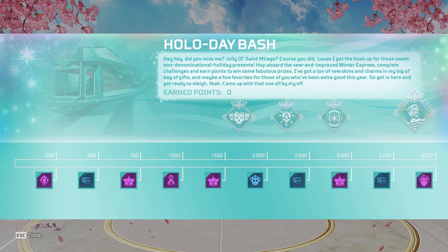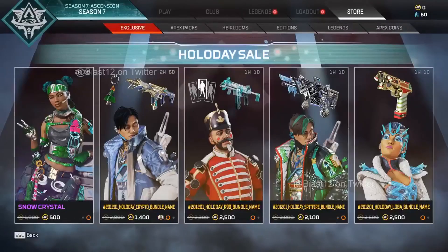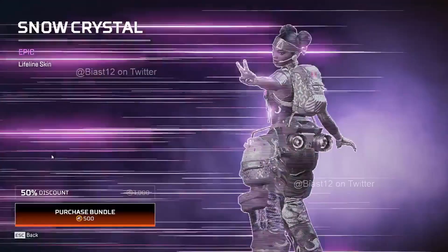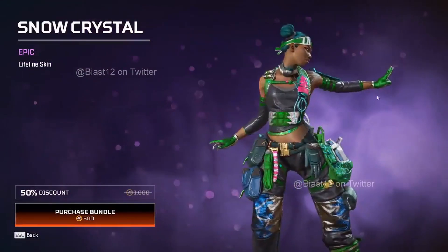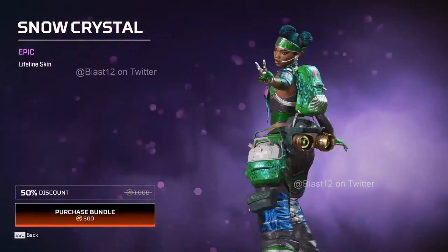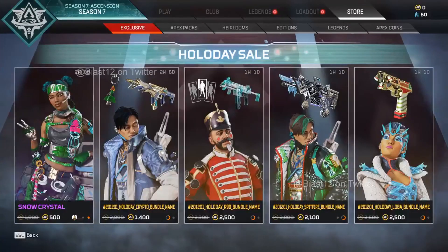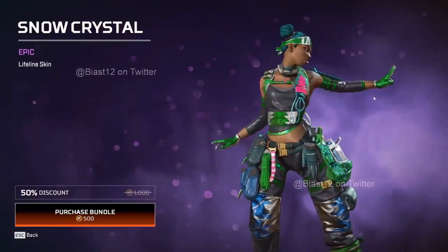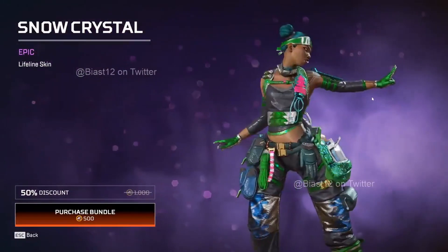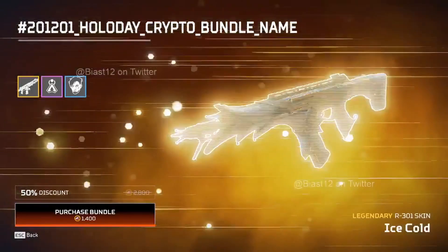There will also be an exclusive Holo Day sale in the store. We'll have the Snow Crystal bundle - that's the Lifeline Snow Crystal skin - an amazing skin for only 500 Apex Coins. It's normally 1000 Apex Coins, but with the 50% discount it comes down to 500. Really beautiful skin, definitely one to get.